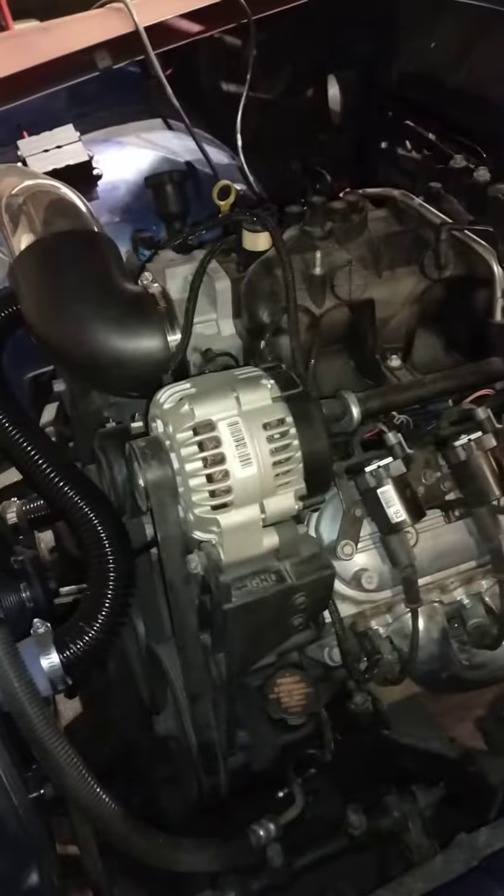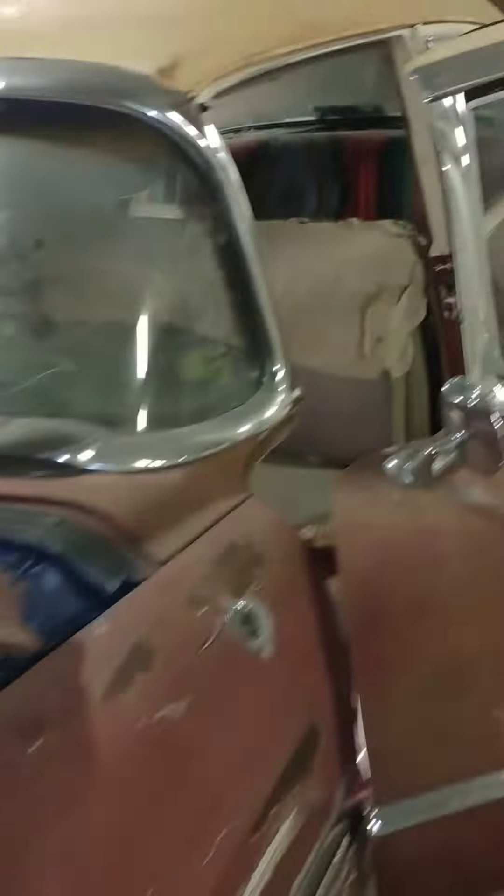56 Caddy Seville, 62, 5.3 4L60E, 1,000 horsepower, built stage 3 transmission.